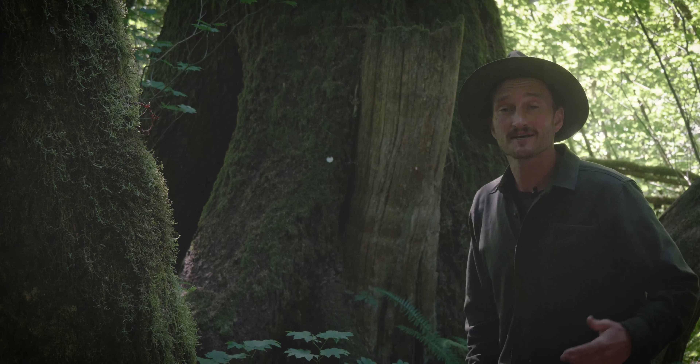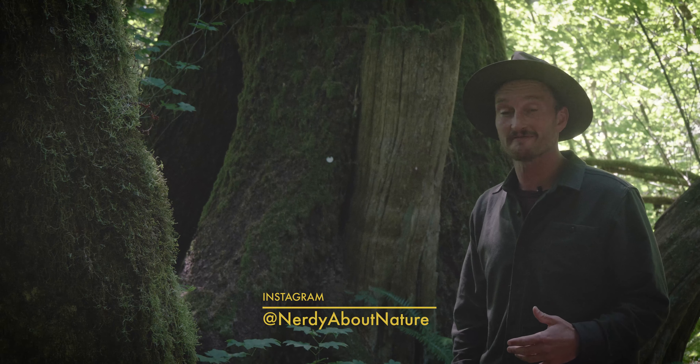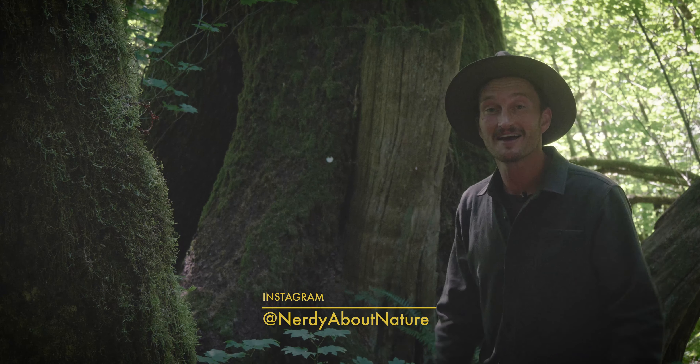I'm a bit of a nerd, so a while back I started an Instagram account sharing all this cool stuff I'd find in nature, then some friends convinced me to start a YouTube channel, and here we are.